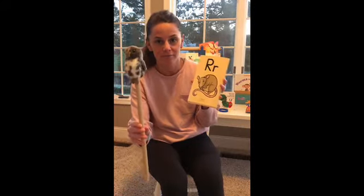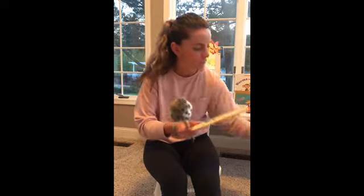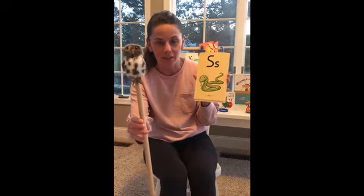R, rat, r. Good job, Gavin. S, snake, s. Nice work, Isaac.